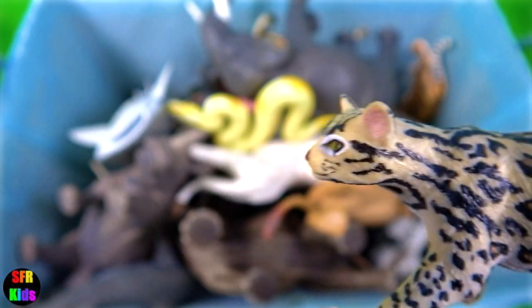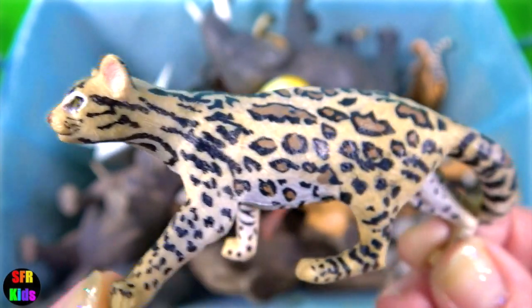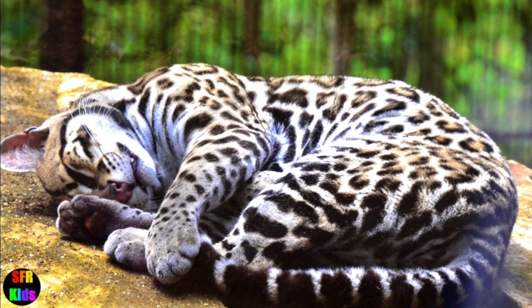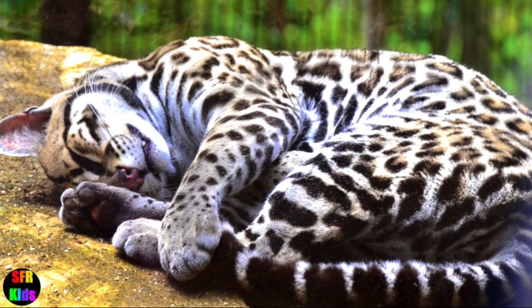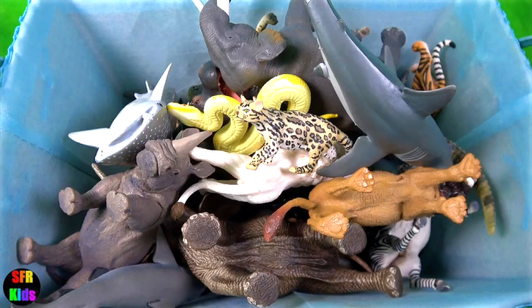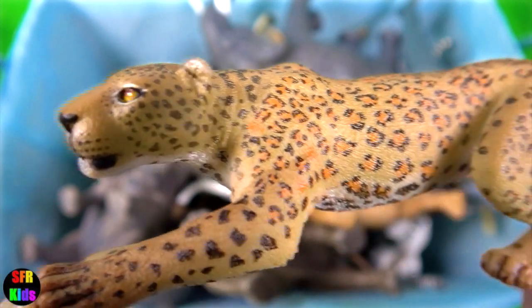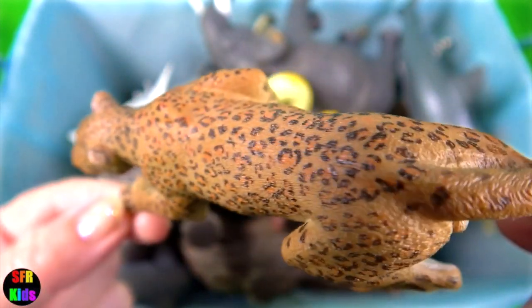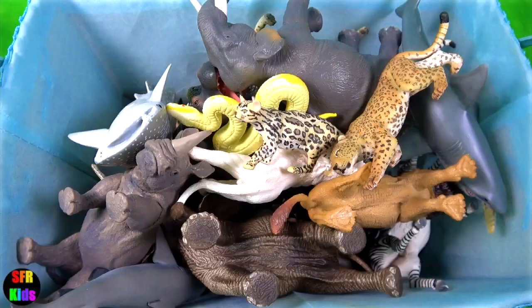The ocelot is a spotted cat of the New World, found in lowland areas from Texas southward to northern Argentina. The great white shark — one of the deadliest predators in the ocean. The leopard is an agile climber and frequently stores the remains of its kills in the branches of a tree for later.